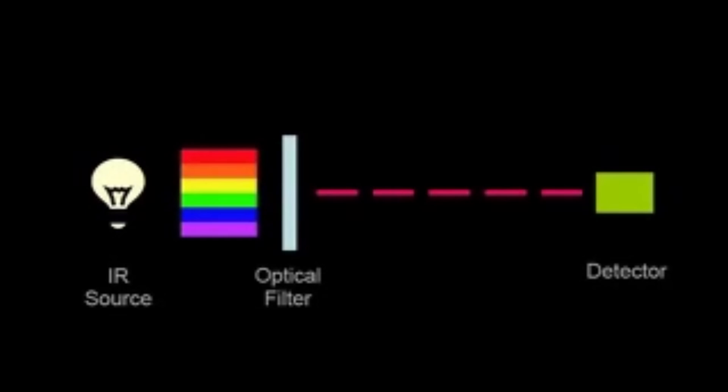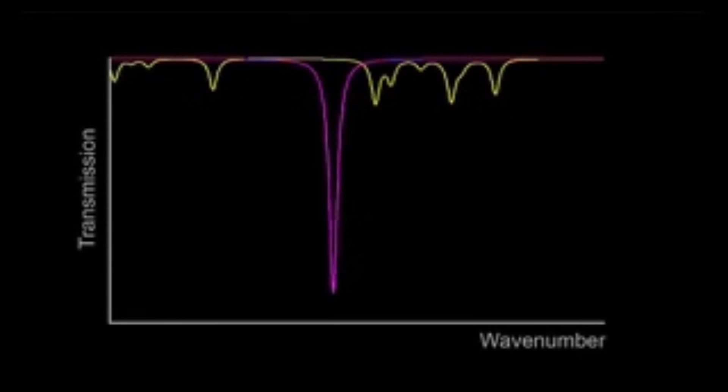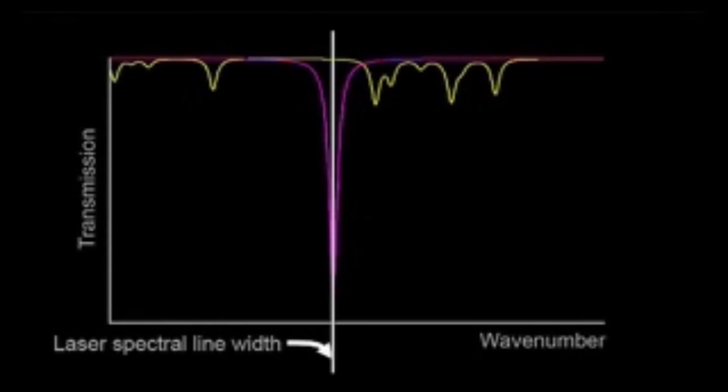Symtronix's concept for hydrogen sulfide detection is based on infrared light absorption, with the amount of light absorbed being related to the gas concentration by the Beer-Lambert's law. By using a tunable laser diode, we can scan absorption lines with little cross-sensitivity to other gases.